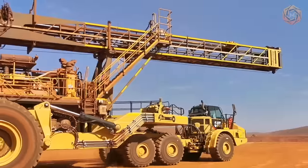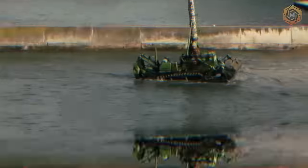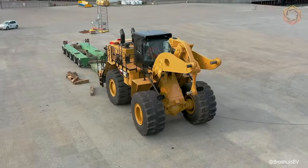Welcome aboard Megatechnology, where we unravel the mysteries of heavy equipment, showcase ingenious inventions, and shed light on the latest and greatest in technology.